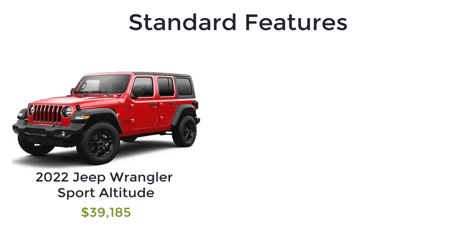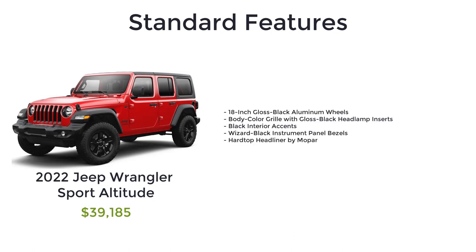The Sport Altitude has a starting MSRP of $39,185 and only comes in four-door configuration. The Sport Altitude has the same features as the Sport S, plus 18-inch gloss black aluminum wheels, body-colored grille with gloss black headlamp inserts, black interior accents, wizard black instrument panel bezels, and a hard top headliner by Mopar.